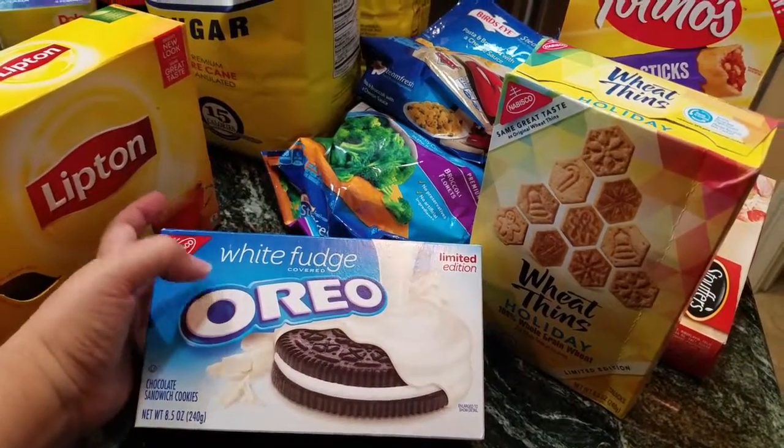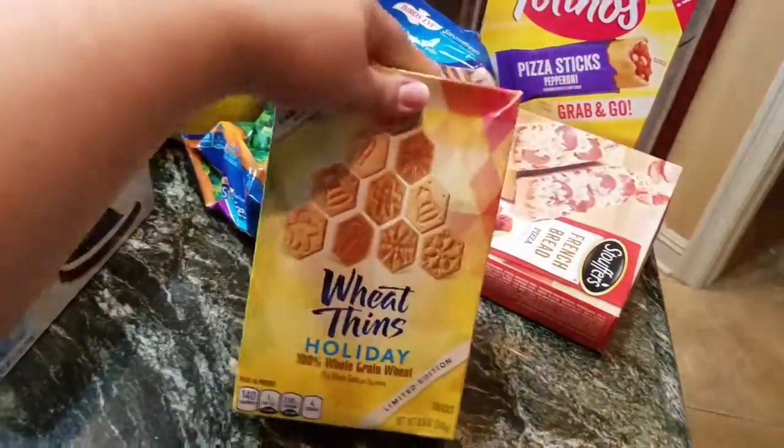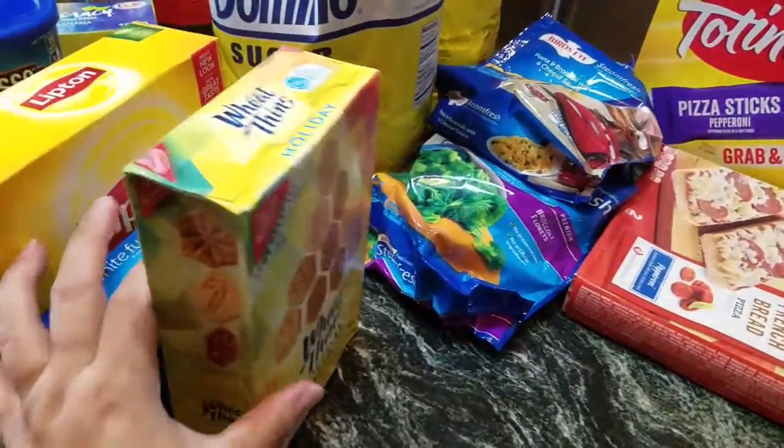My husband got these — it is white fudge covered Oreos and some Wheat Thins, and I had a coupon for those two together.